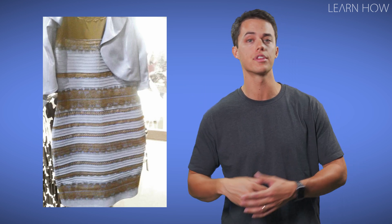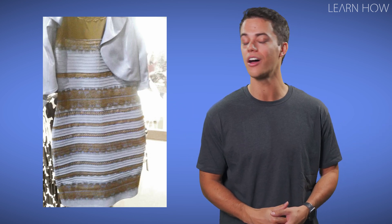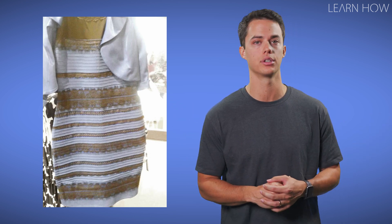You may have seen images like this one pop up on social media over the years, where some people claim the dress is white and gold and others swear it's black and blue. So what color is it really, and why do some people see it differently?